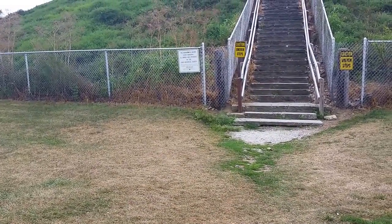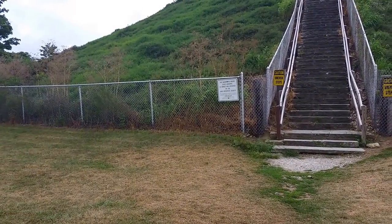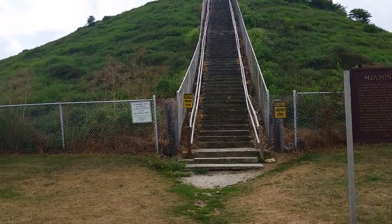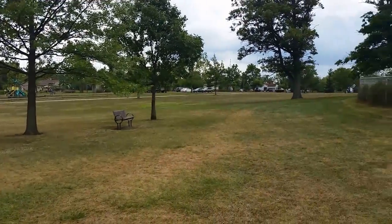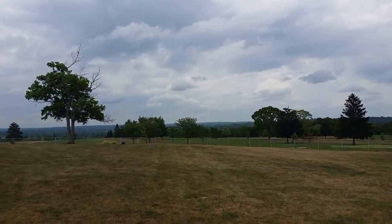It says it originally was 68 feet high and 300 feet wide. They did excavate part of it in 1869 and pulled it down about maybe 3-4 feet. There's some rolling hills out here, nice park, golf course next door, but you definitely get a nice view up here.